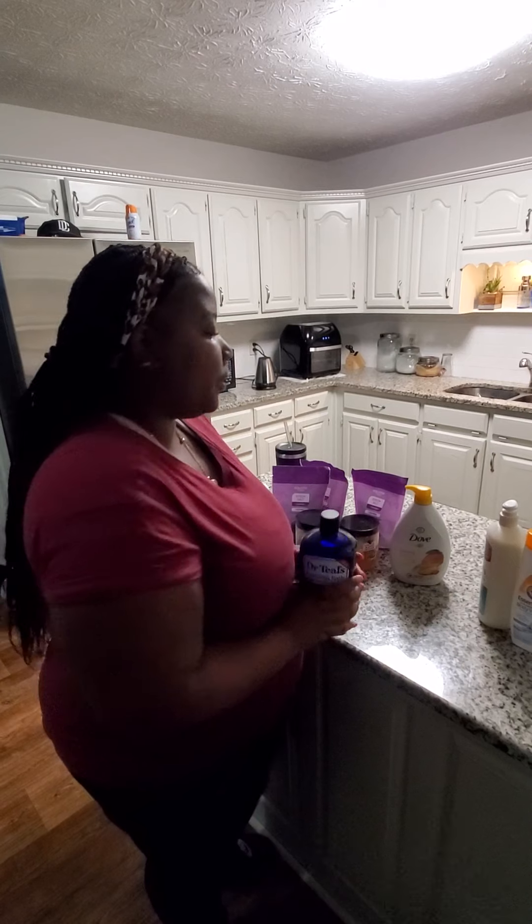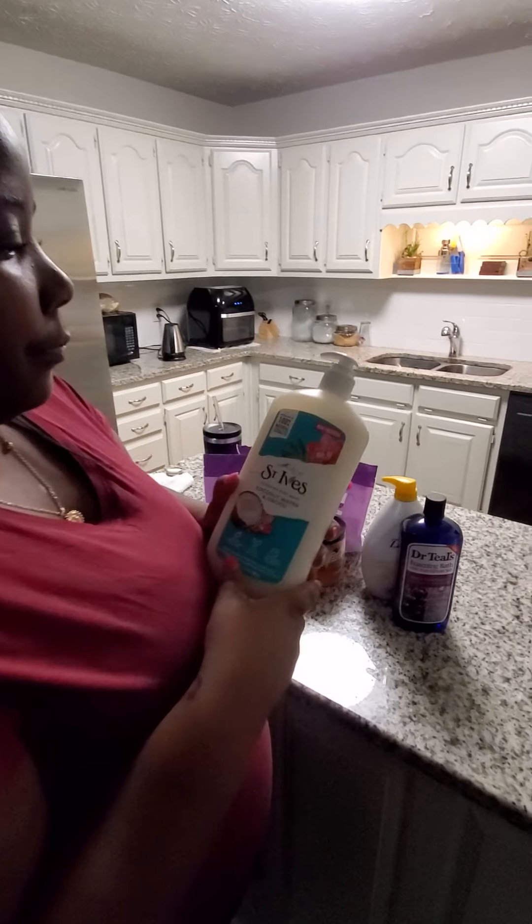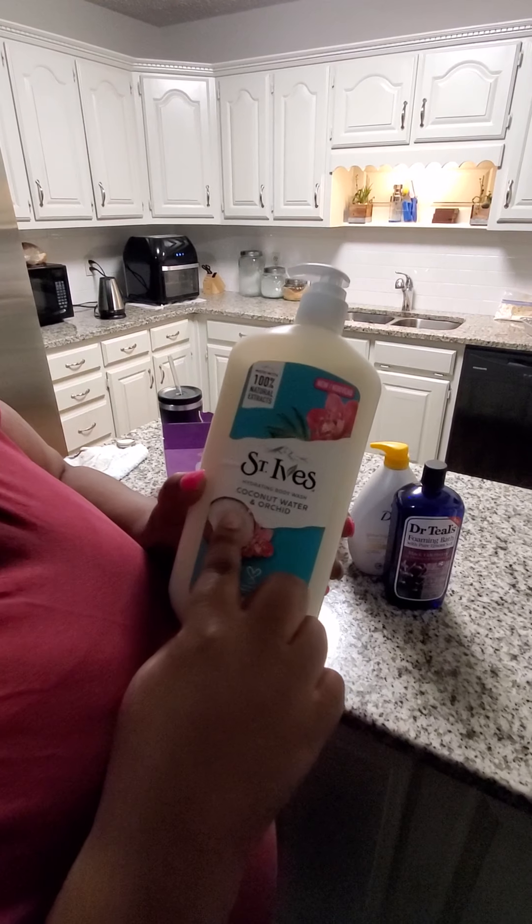And this is some St. Ives — never used this before either. It's coconut water orchid; it looks like it'll smell good. And this is just an Arm & Hammer body wash, it was like 97 cents so I couldn't let that pass up. The scent is Clear Water.